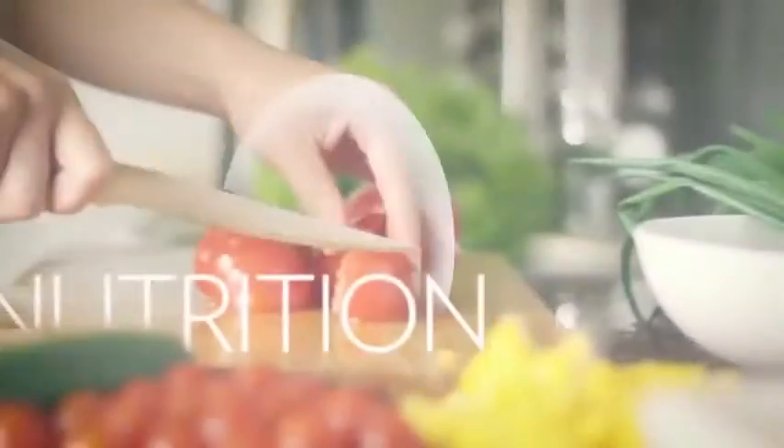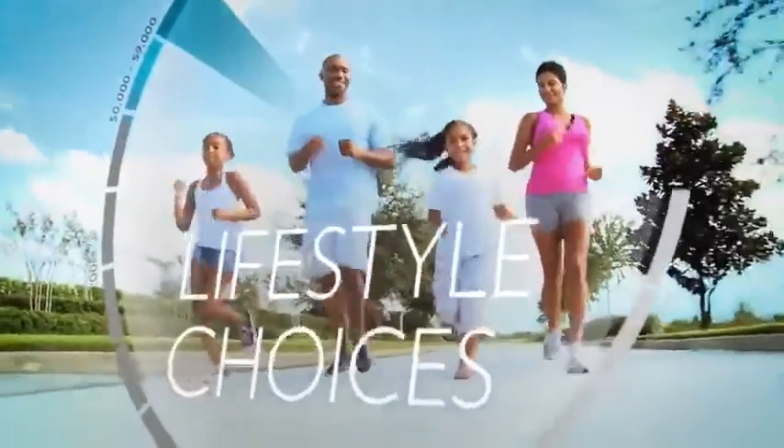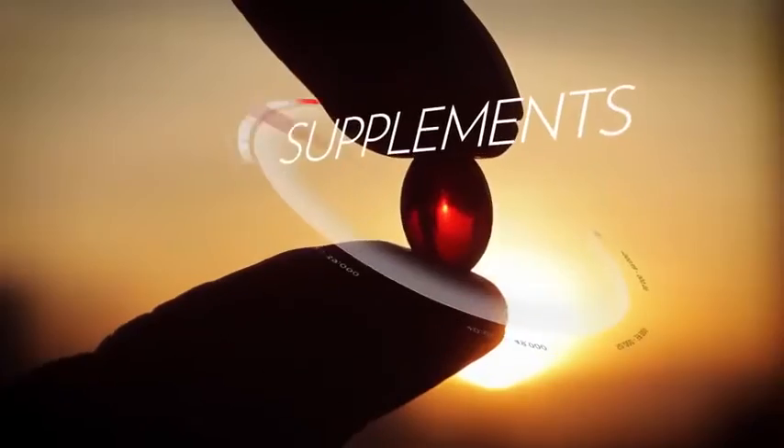There are four important factors that can contribute to people's overall antioxidant status: proper nutrition from the food they consume, lifestyle choices such as where they live and how they live, body composition, and supplementation.